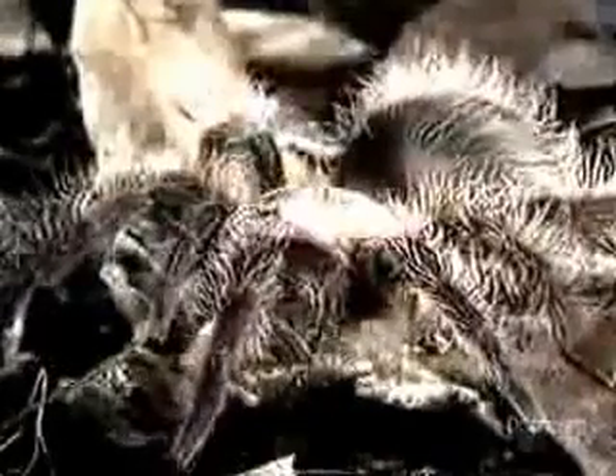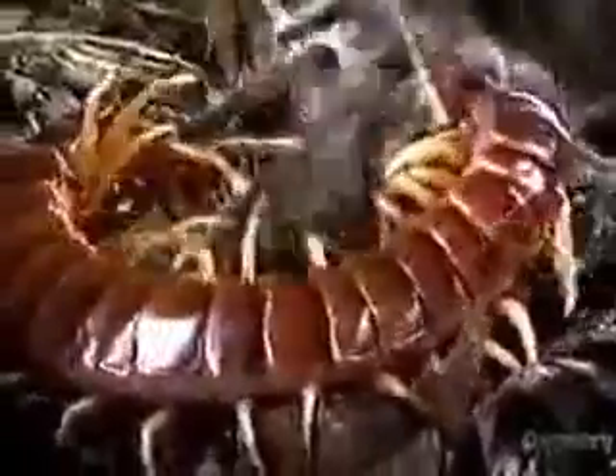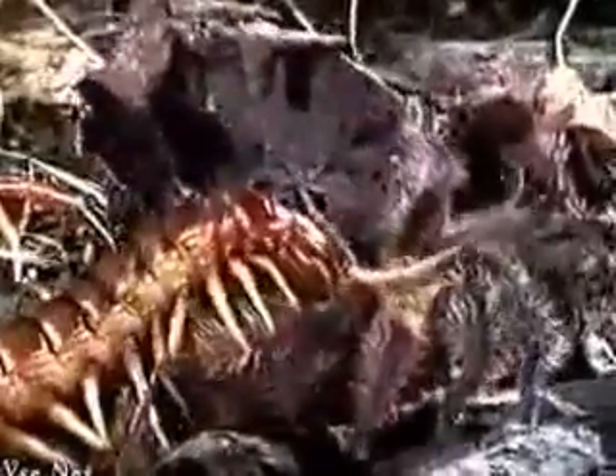And even tarantulas aren't immune from an ambush. As quick as lightning and with all its strength, the centipede fiercely clutches the spider and drives its fangs deep inside. Just like the tarantula it's killing, the centipede has two curved hollow fangs which inject paralyzing venom.